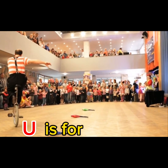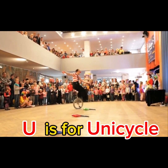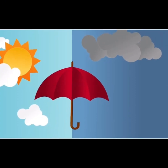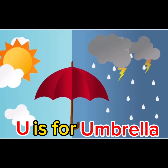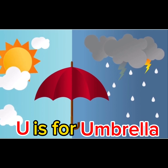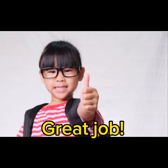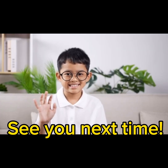U is for Unicycle. U is for Umbrella. Great job! You did it. See you next time.